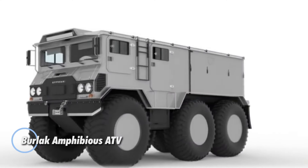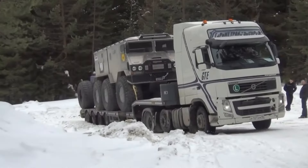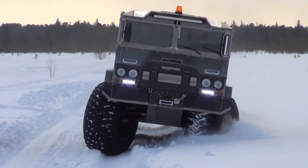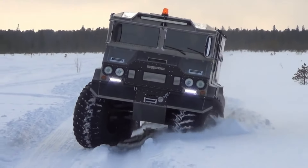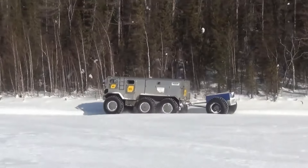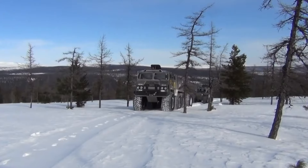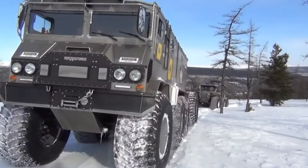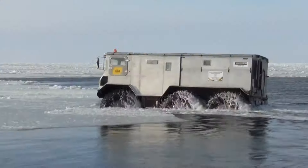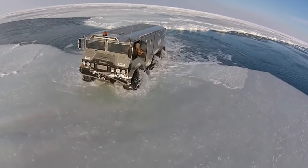The Burlak Amphibious ATV is built for extreme off-road adventures, designed to tackle some of the planet's harshest terrains. With a robust six-wheel setup and a temperature endurance range from -60°C to +50°C, it navigates effortlessly through sand, swamps, rivers, and snow. Tested in unforgiving climates like Antarctica and the Arctic, the Burlak is powered by a 150-horsepower engine, reaching cruising speeds of up to 50 kilometers per hour while carrying up to 3 tons of cargo. Its amphibious capabilities are enhanced by ultra-low-pressure tires that allow it to cross water obstacles with ease, making it ideal for diverse expeditions and rugged daily use.